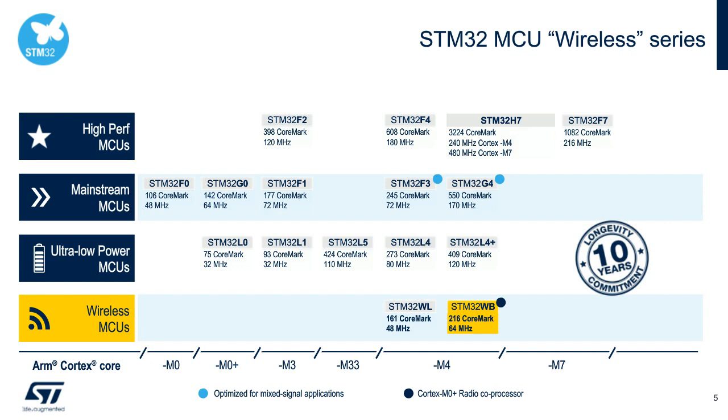In the mainstream performance products, we have a solution for every Cortex-M family, striking a balance of analog, digital, and performance while being cost-effective. In the ultra-low-power MCU family, we have solutions for all Cortex-M families, with features such as embedded EEPROM, flex power control, capacitive touch IP, and segment LCD display control. In the wireless MCU family, we have the STM32WL sub-gigahertz SoC — the world's first LoRa SoC — and the STM32WB Bluetooth LE multi-protocol SoC. ST offers a 10-year longevity commitment renewed every calendar year.